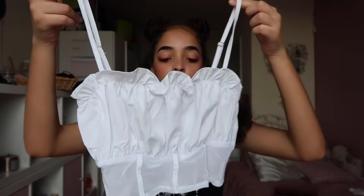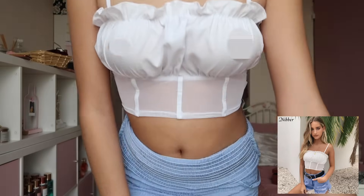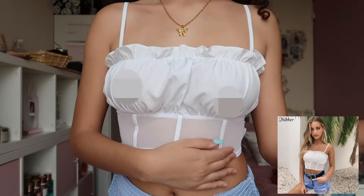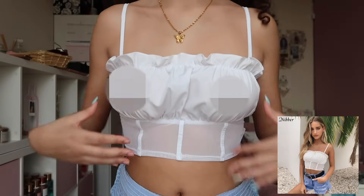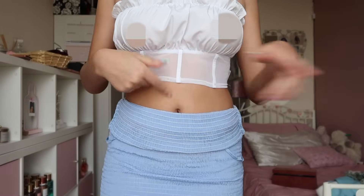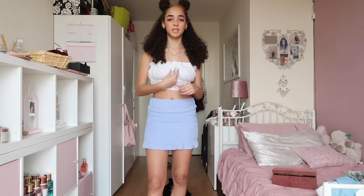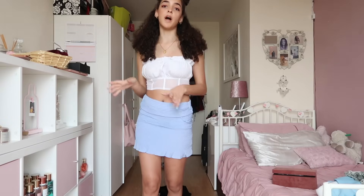Next is this really cute ruffle top with mesh details at the bottom. The material up top feels a bit weird and cheap. I've seen this exact same top on Shein and the quality seemed better there. But I'll try it on and see. So this is the top — I think it's really cute. I could go with a bigger size; this part is kind of short. When I was holding it the material seemed really thin, but now that it's on it feels fine. I'd probably rate this a 7 out of 10.